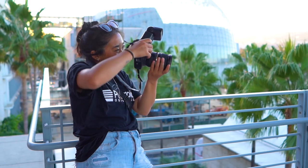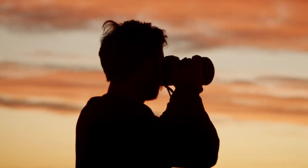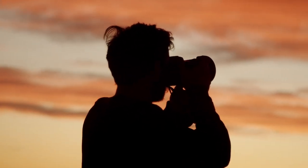Hey, what's good everyone, welcome back to the channel. In this video we're going to talk about small jobs photographers can do to generate quick income. Whether you're just starting out as a new photographer or you're a pro looking for new ways to generate income, I'm going to show you 10 different ways you can make some extra cash and build your portfolio at the same time.